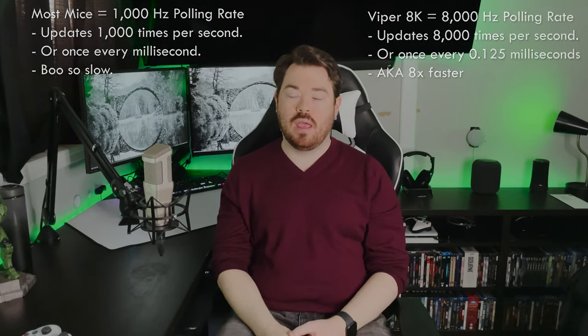Which is why it has been crowned the fastest mouse on the market. Without taking anything else into account, it is at least 8 times faster than any other mainstream mouse currently on the market.